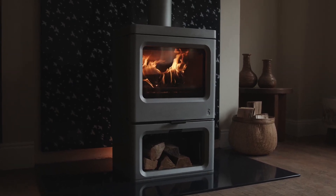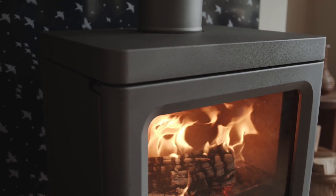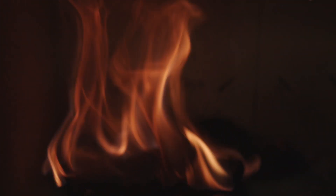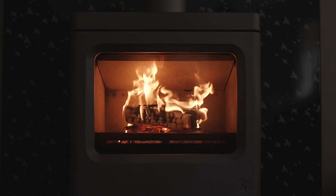The Sky E700 shares many of the features of the Sky 7, including our advanced riddling grate and a crystal clear view of the fire. There are three things you need for a clean, efficient burn: a good appliance, good wood, and a good user. The first two are very easily achievable.